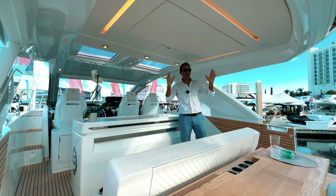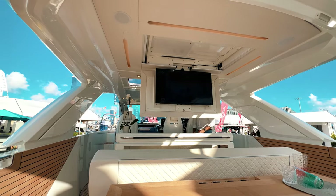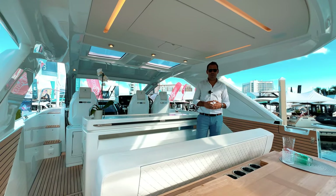Hidden here inside the hardtop, you've got a 43-inch drop-down TV — the perfect place to watch the game at the end of a long day on the water.